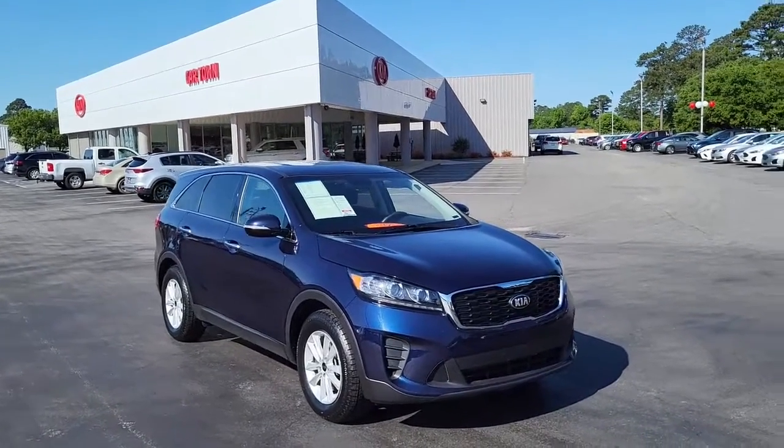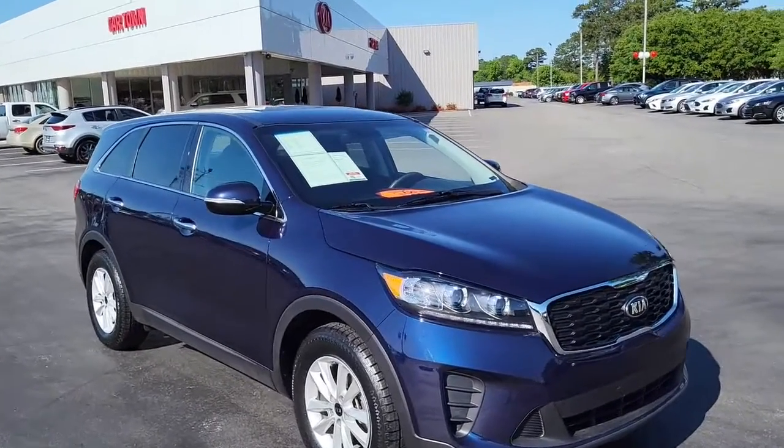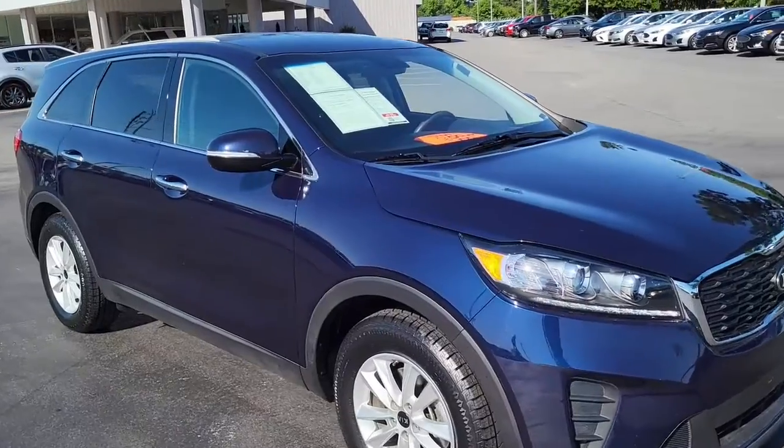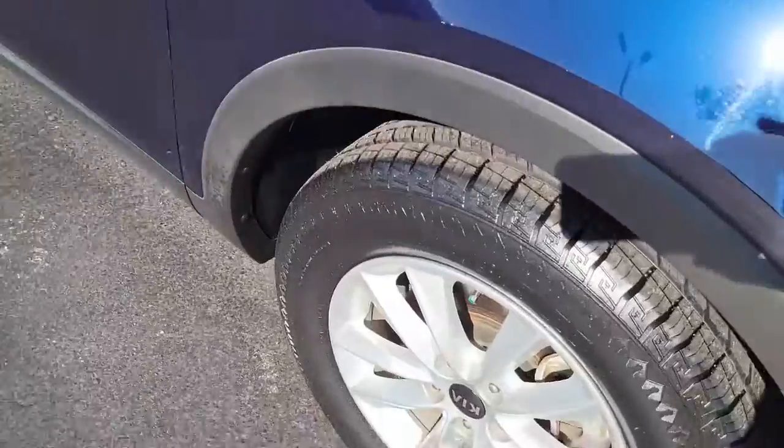Welcome to Cartown Kia Florence used car inventory video series. Today we have a 2020 Kia Sorento — a very good-looking vehicle. We're gonna walk around and have you take a look to see the condition it's in and what all it has to offer.